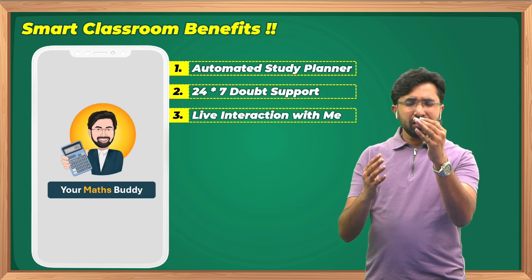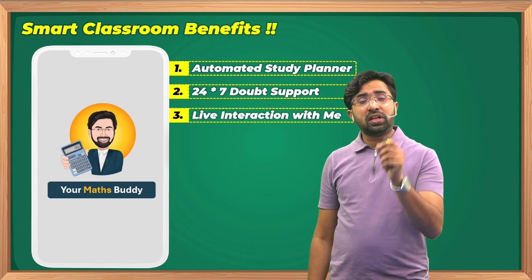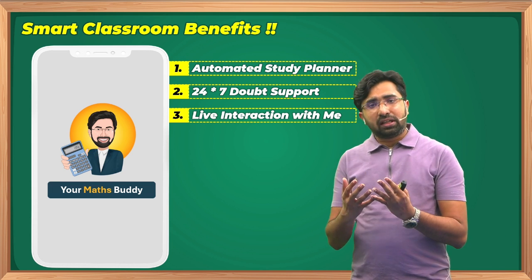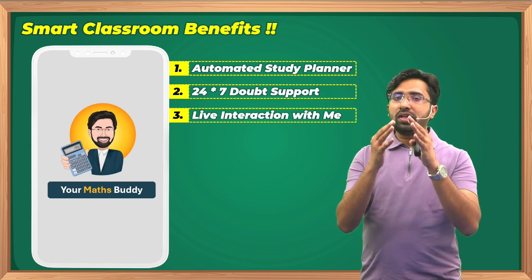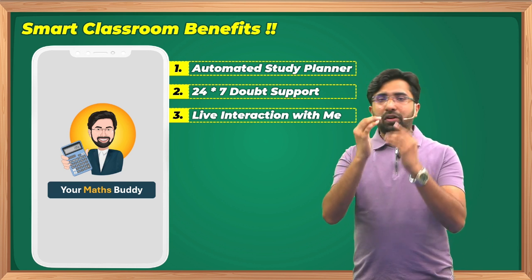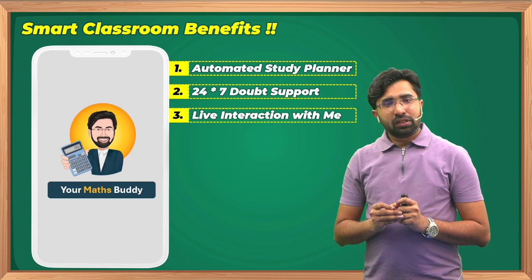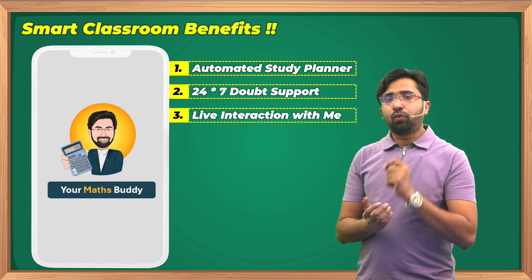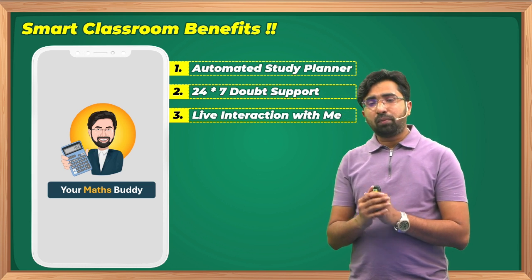This will allow you to study at home hassle-free. Regarding live interaction with faculty: in the first lecture I share my personal contact number, and we have a dedicated WhatsApp number and a dedicated WhatsApp group where students and I can communicate. I also conduct time-to-time live sessions where I provide proper guidance and mentorship on what you are lacking and where to focus.